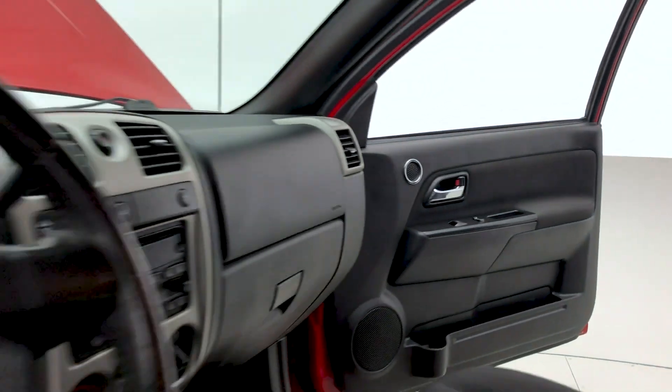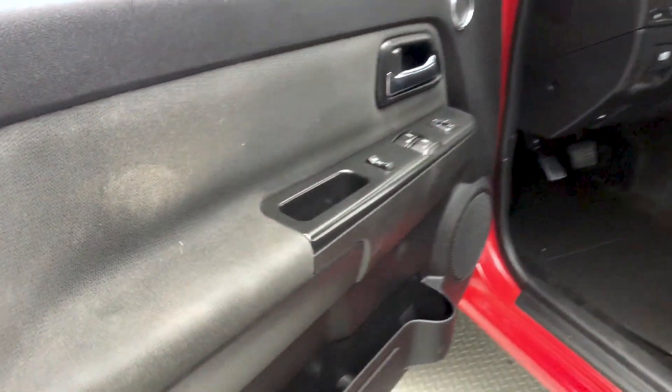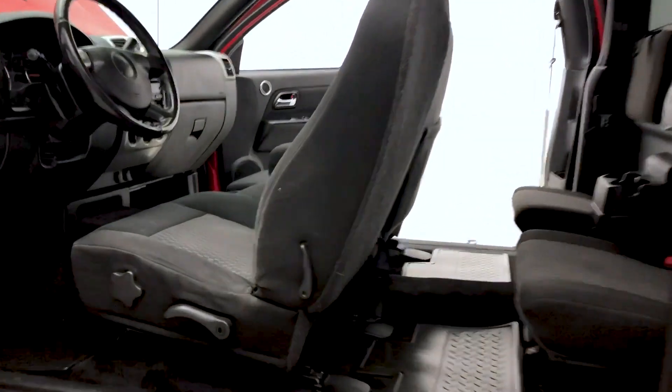Let's take a look at the front dash, and now to the door frame which houses your power locks, windows, and mirrors. You also have driver lumbar support.